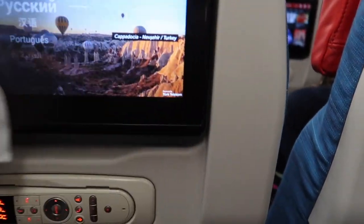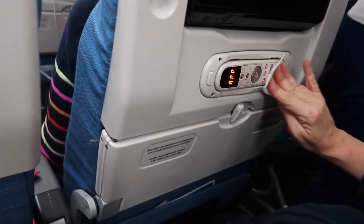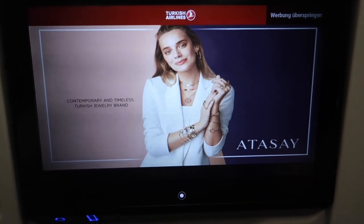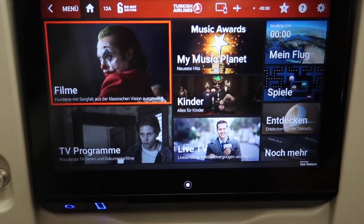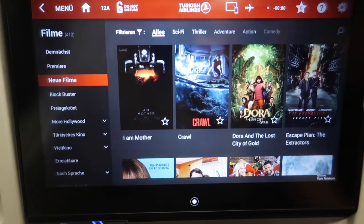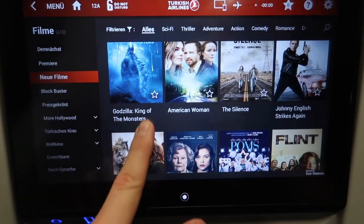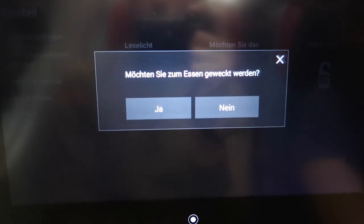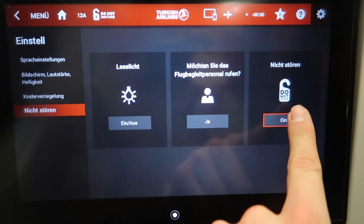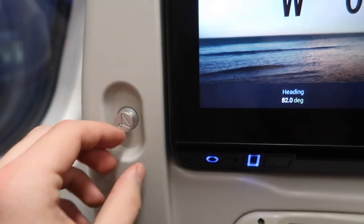Let's clean the entertainment system before I check it out. It's available in so many different languages, but there were so many advertisements — at least they were skippable. The movie selection was quite good; you won't get bored on a Turkish Airlines flight. There was also a do-not-disturb option, but you can choose to have the crew wake you up when there is food. The screen had a USB port, an audio jack, and a coat hook.